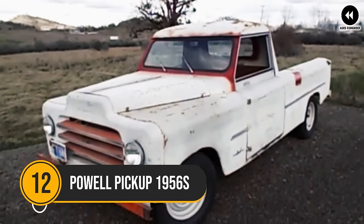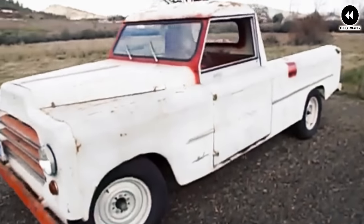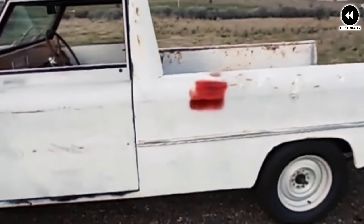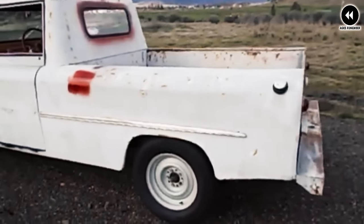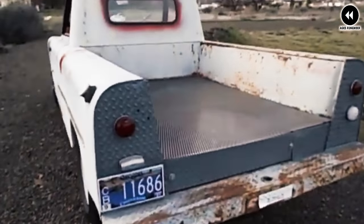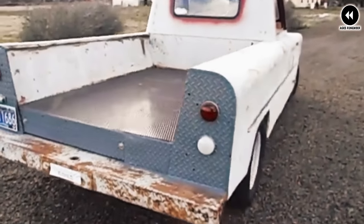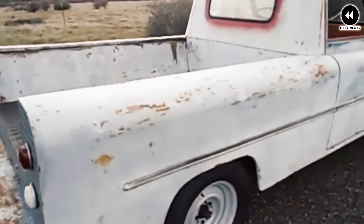Number 12: Powell Pickup 1950s. The Powell pickup of the 1950s was a unique and innovative vehicle that emerged during a time of rapid evolution in the automotive industry. Manufactured by the Powell Manufacturing Company in California, these trucks were designed to offer versatility, practicality, and rugged performance. The Powell pickup trucks were distinctive for their compact size and cab-forward design that maximized interior space while providing excellent visibility. Under the hood, Powell pickups were typically powered by reliable inline-four or inline-six engines, known for their durability and efficiency.